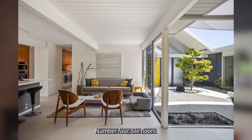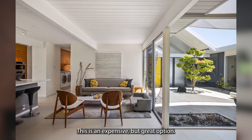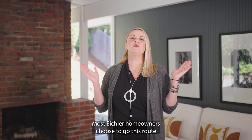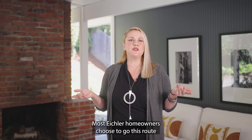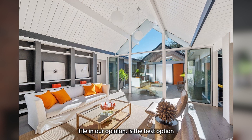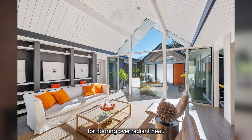Number four: tile floors. This is an expensive but great option. Most Eichler homeowners choose to go this route and then they use airy rugs to define the rooms. Tile, in our opinion, is the best option for flooring over radiant heat.